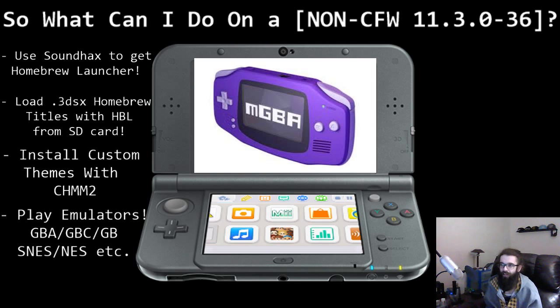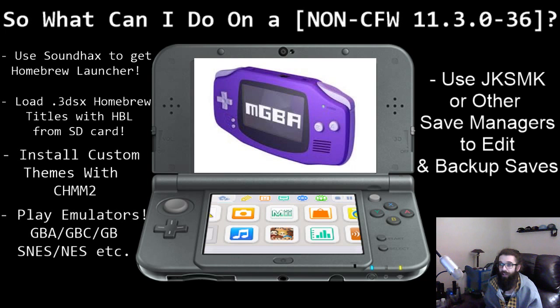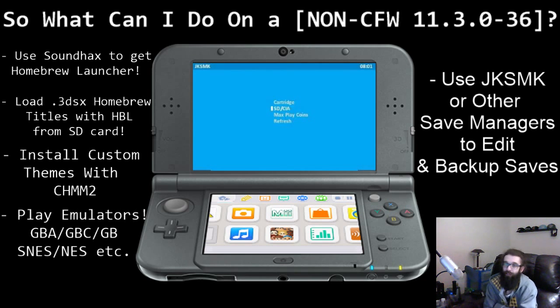Last but not least — and this is pretty significant — you can use JK SMK or other save managers to edit or backup your saves. This means putting Pokémon into the game that you don't have, finishing games by injecting complete saves, or pulling a save off one cartridge and putting it onto another. This is some pretty next-level stuff and was actually one of the first things modded on the original Nintendo DS. Pretty cool.